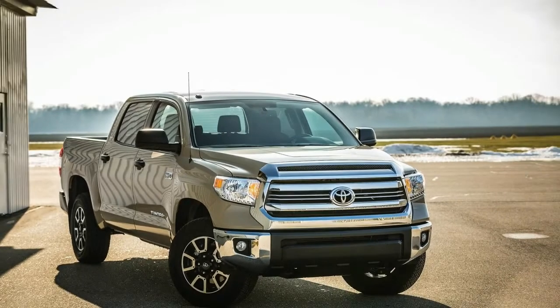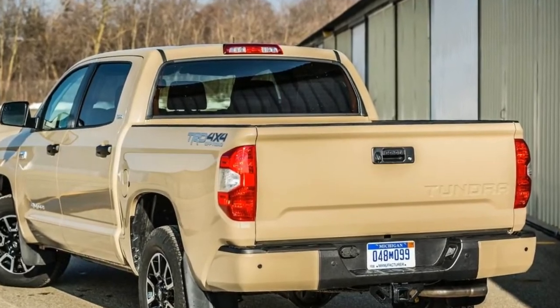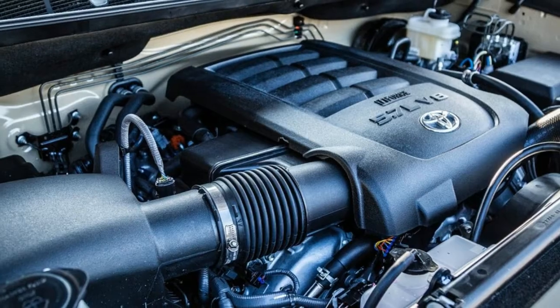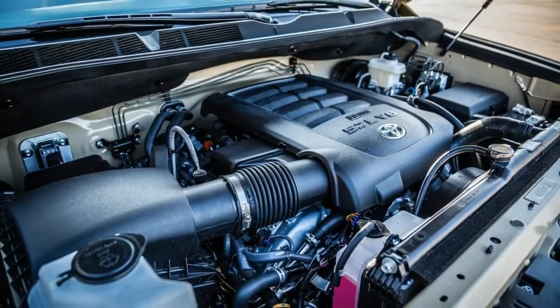Special interior bits include numerous TRD Pro logos, red stitching, special floor mats, and a different shift knob. Only three colors will be offered: super white, midnight black metallic, and a voodoo blue hue that's exclusive to the three TRD Pro models.